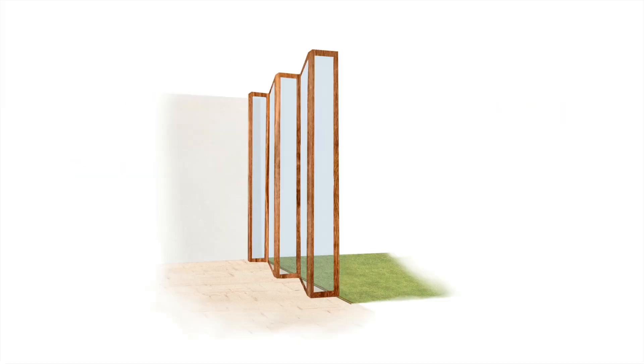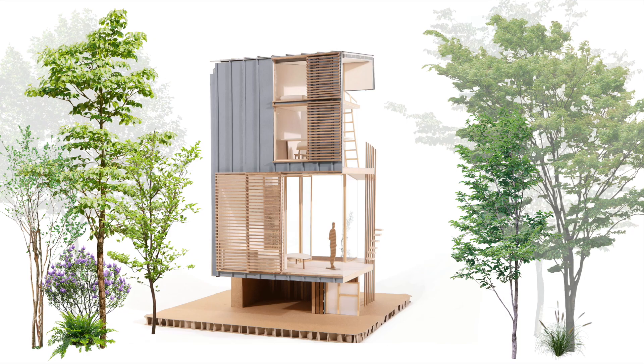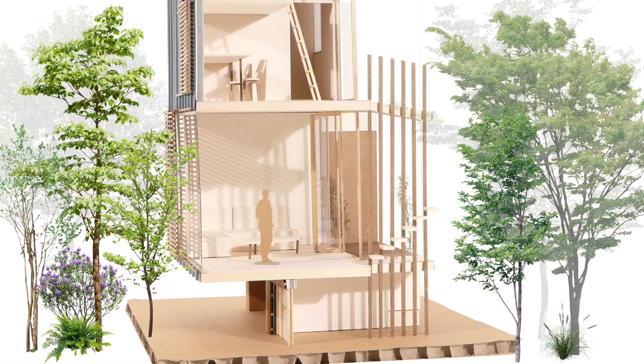Bifold openings and movable partitions create an open, transversal, modular, scalable habitat, adapting to the family needs.